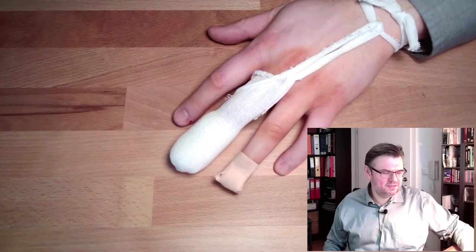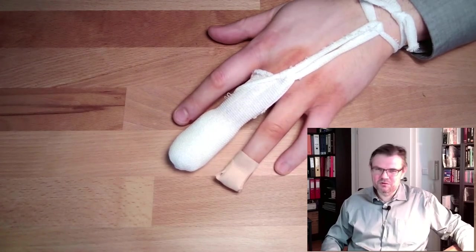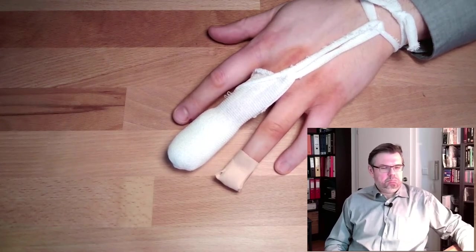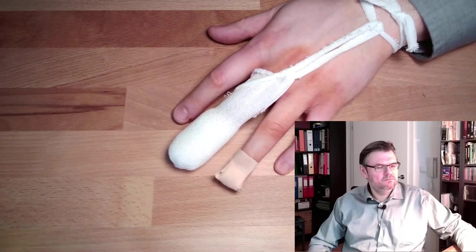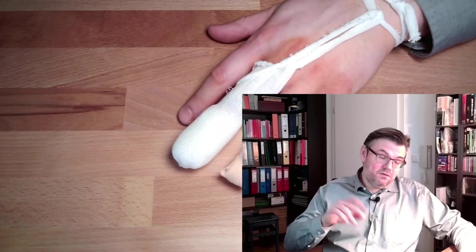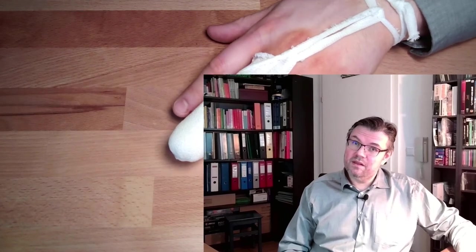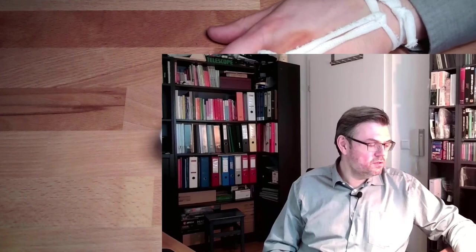Now without the nail it looks — let's not talk about it. However, at least this nurse was confident that I will again get my own fingernail. We'll see how this turns out — I would be really a lucky guy.